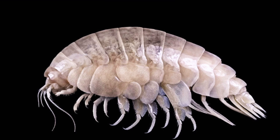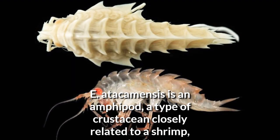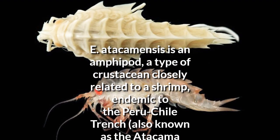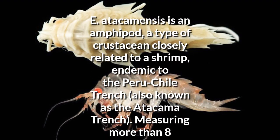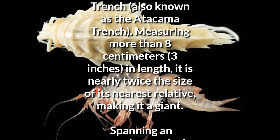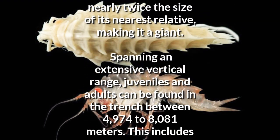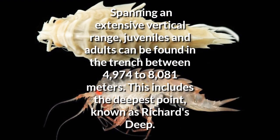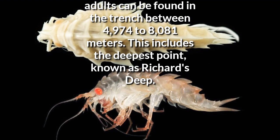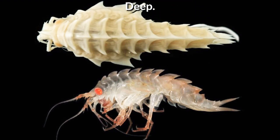Now let me introduce you to Eurythenes atacamensis. E. atacamensis is an amphipod, a type of crustacean closely related to a shrimp, endemic to the Peru-Chile Trench, also known as the Atacama Trench. Measuring more than 8 cm in length, it is nearly twice the size of its nearest relative, making it a giant, spanning an extensive vertical range. Juveniles and adults can be found in the trench between 4,974 to 8,081 meters. This includes the deepest point, known as Richard's Deep.